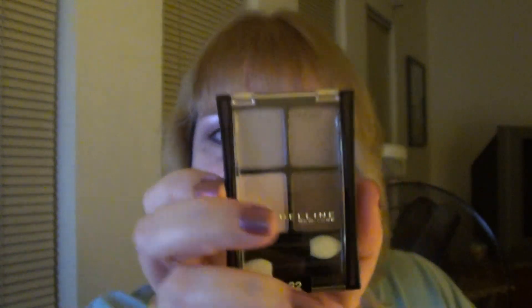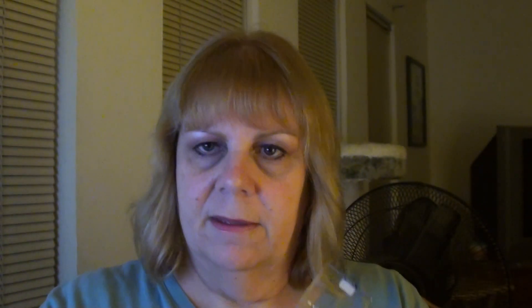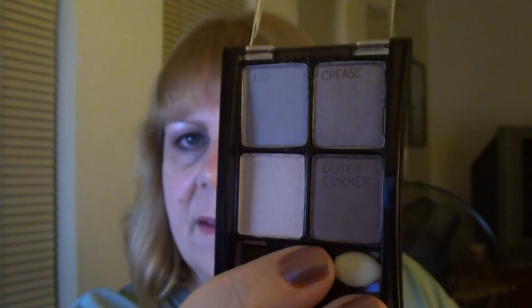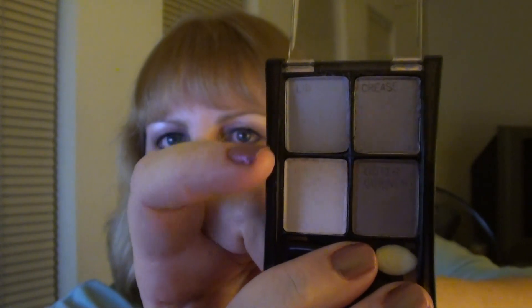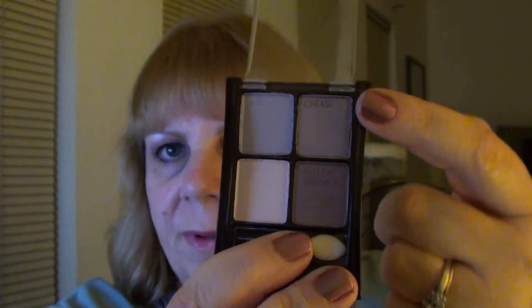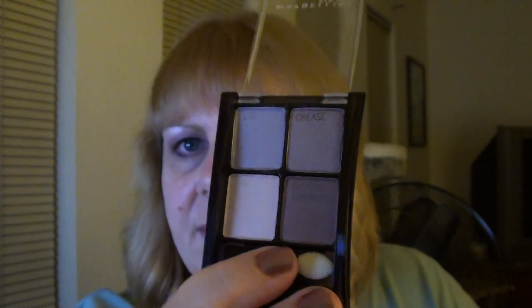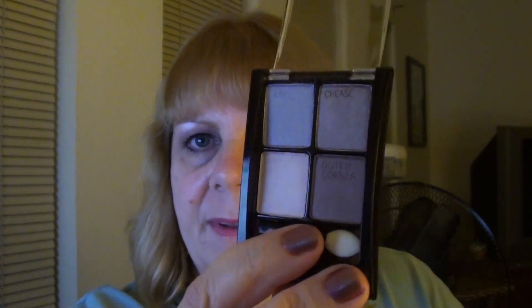The next thing I have is a Maybelline eyeshadow quad in the color Lavender Fields. It looks like that — you have a light lilac, a lavender, and then these are like a taupe and a darker taupey purple. Those are really pretty colors and I've worn those a few times already, though that's not what I'm wearing today.